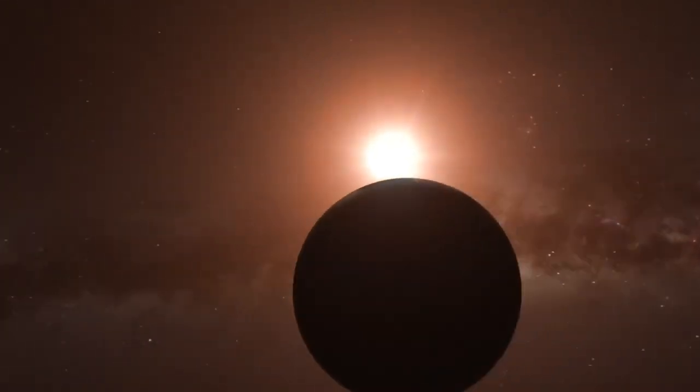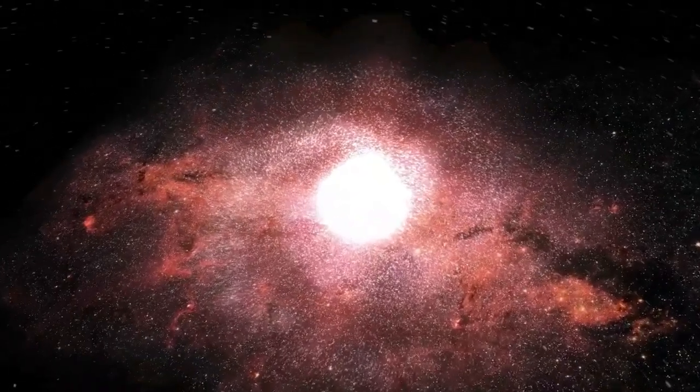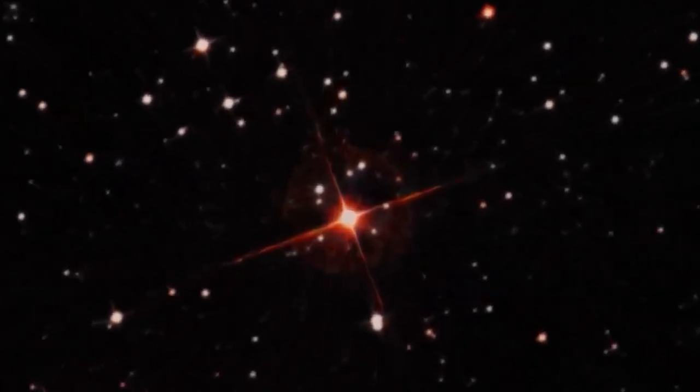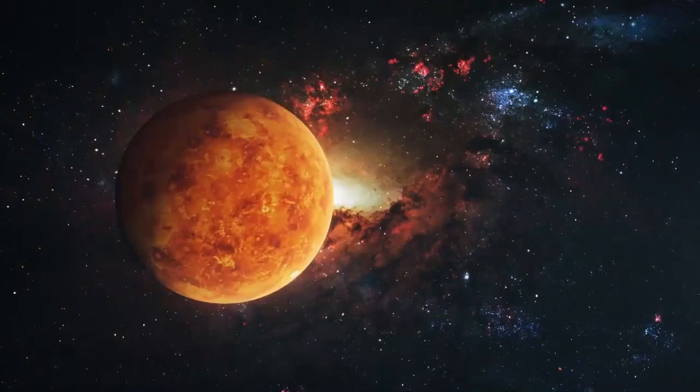Of these exoplanets, one stands out for its proximity to our own Sun: Proxima b. This Earth-sized planet orbits Proxima Centauri, the closest star to our solar system, making it an incredibly important object of study for astronomers.